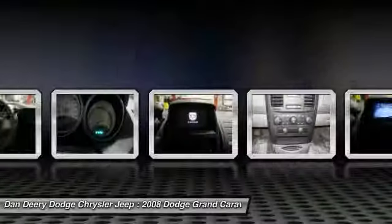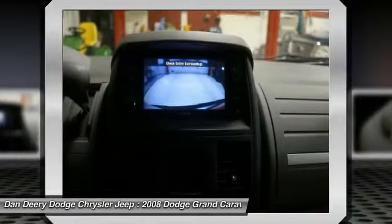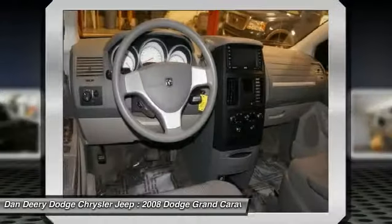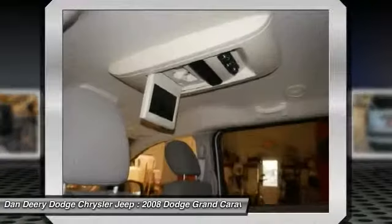Power and Remote Entry Group with 8-Way Power Driver Seat and Manual Driver Lumbar Adjust. Power Equipment Group with 2nd Row Power Windows and Power Quarter Vented Windows. Handicap van, ParkView Rear Backup Camera, Power Doors, Power Liftgate, and Speed Control.